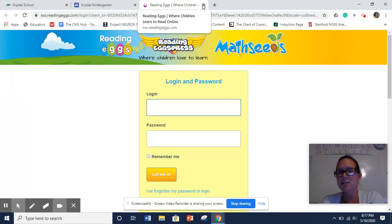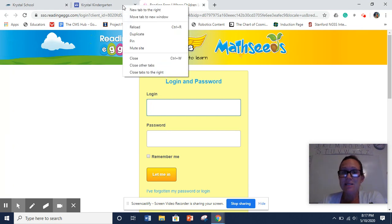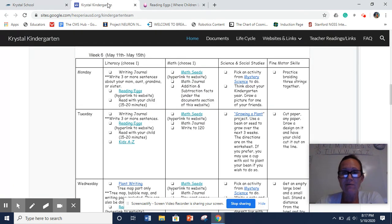You guys have been using that so you know how to do them. We will not have any assignments for Reading Eggs or Math Seeds for the remainder of the school year, which is the next three weeks. The kids can actually go in and work on their normal lessons like they would do in class — just go to the little guy with the little egg, click on the lesson, and just keep going.